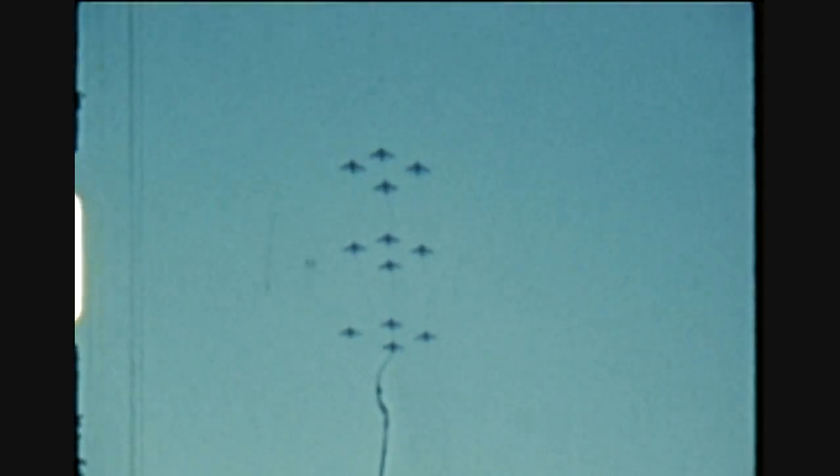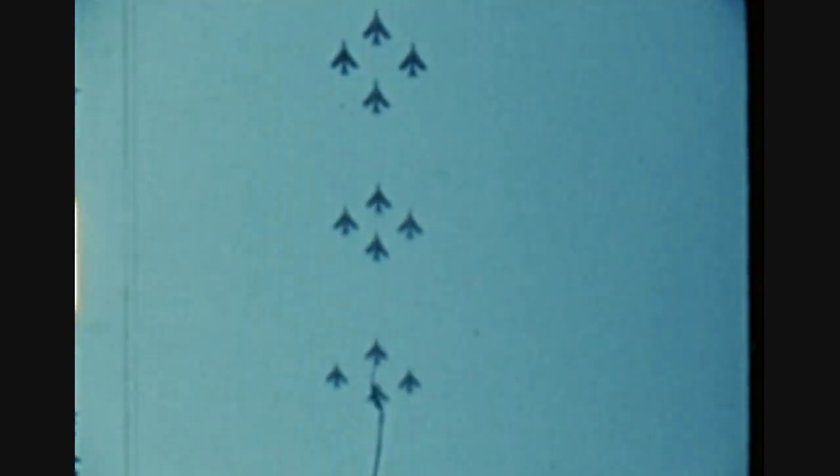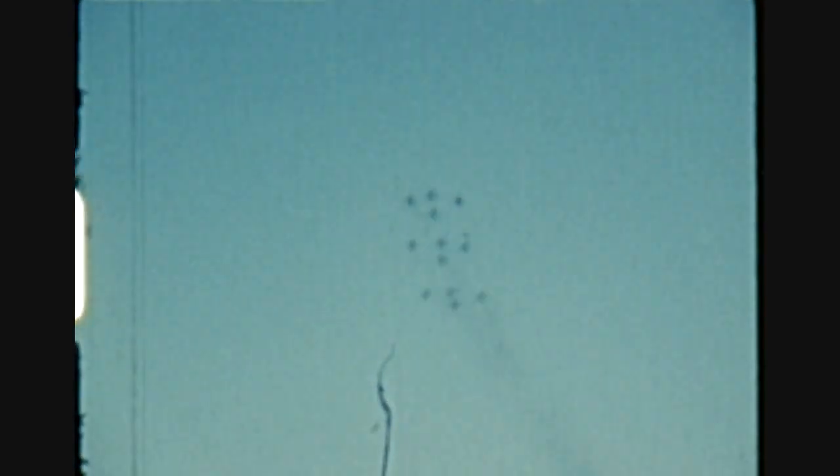The ejection seat had the ground locks in so that no inadvertent ejection could take place on the ground. And I hadn't the canopy on either, because I had a whole lot of wires streaming in there onto switches which I was using trying to simulate this fault — or trying to trace the fault. So there I was, airborne.